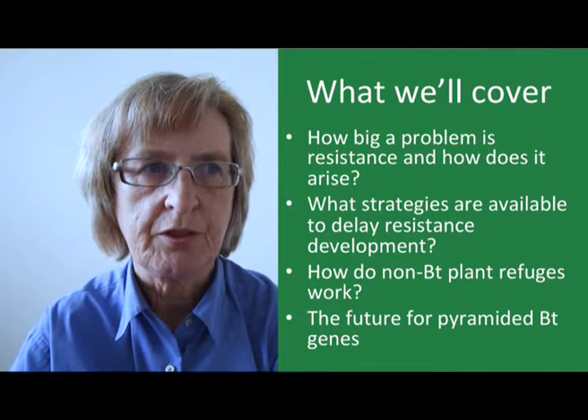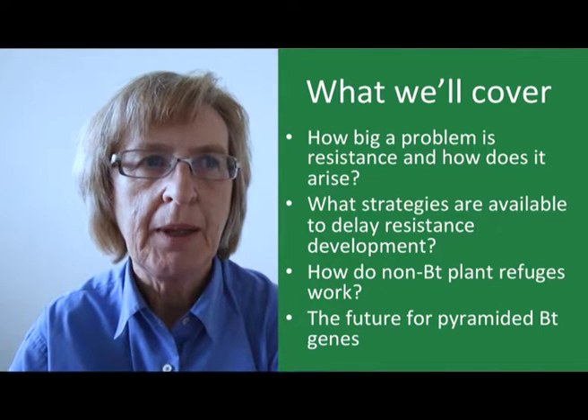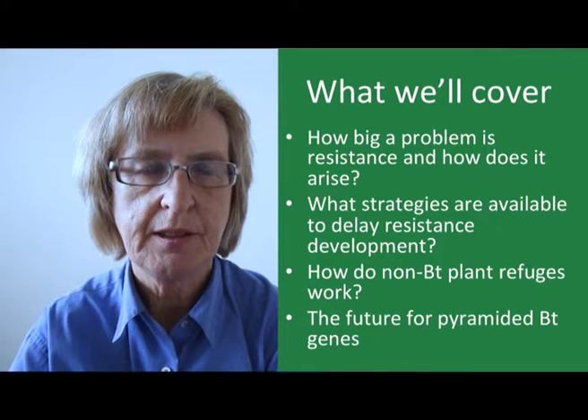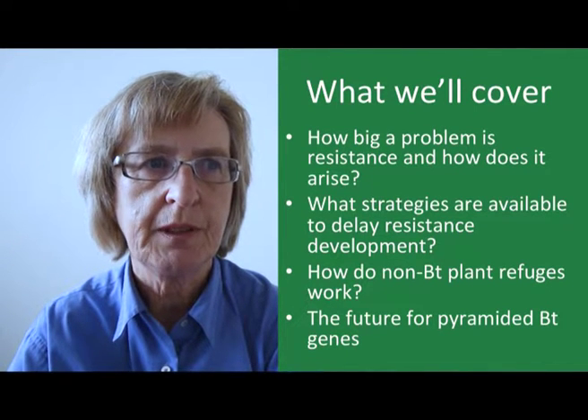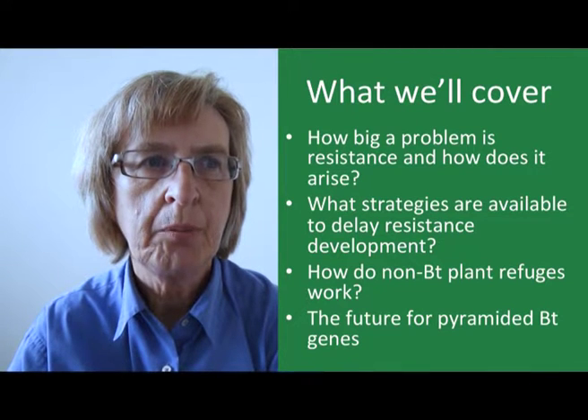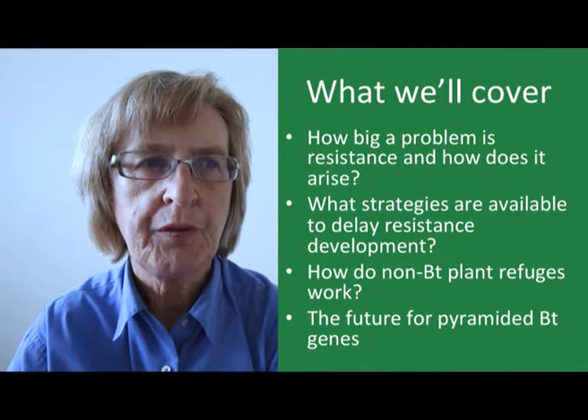In this presentation I'll talk about how big a problem is resistance and how does it arise, what strategies are available to delay resistance development, how do non-BT plant refuges work, and what's the future for pyramided BT genes.